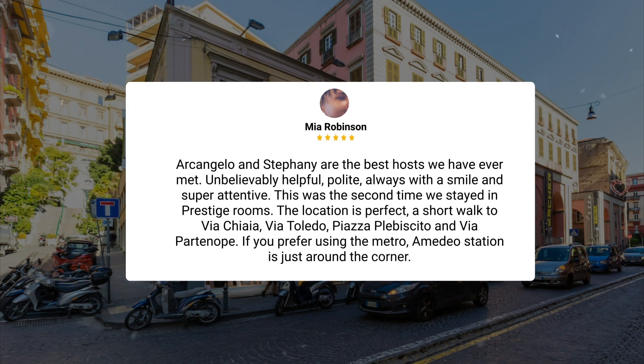'Arcangelo and Stephanie are the best hosts we have ever met — unbelievably helpful, polite, always with a smile, and super attentive. This was the second time we stayed in Prestige Rooms. The location is perfect — a short walk to Via Chiaia, Via Toledo, Piazza Plebiscito, and Via Parthenope. If you prefer using the Metro, Amedeo Station is just around the corner.'